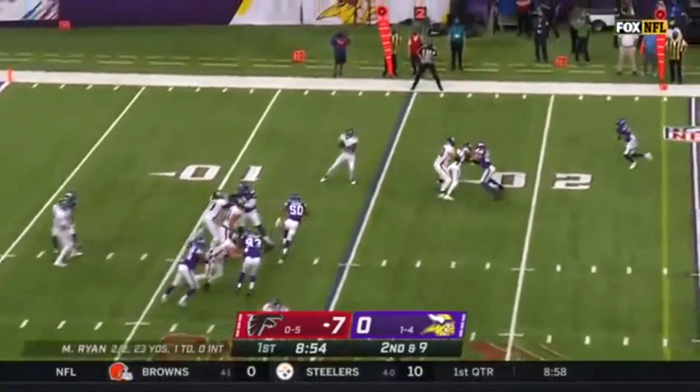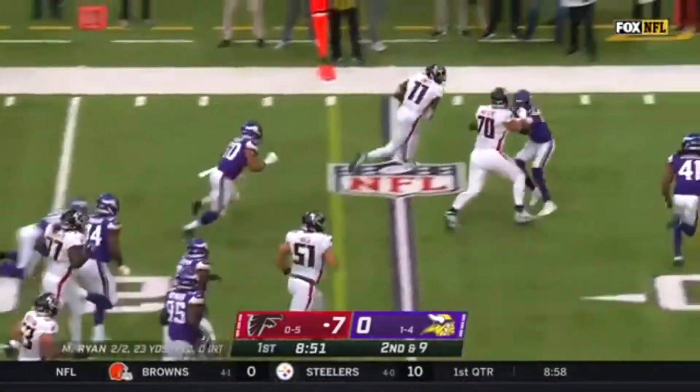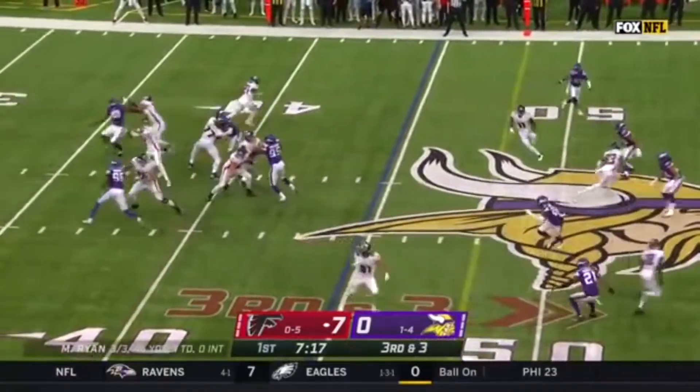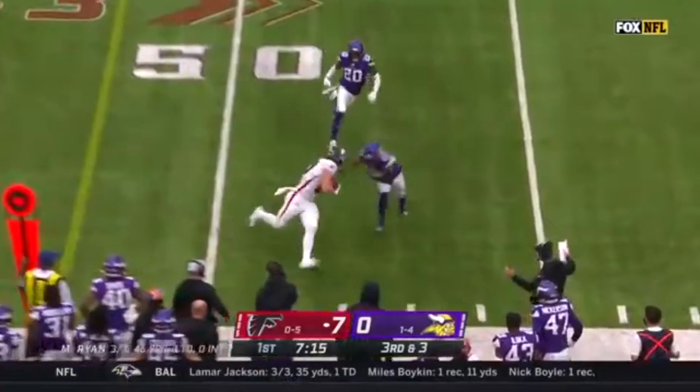Some pressure, but he's able to get it away and out to Julio Jones, and Jones does the rest. He's on third and 11, and they're able to convert it on third down.